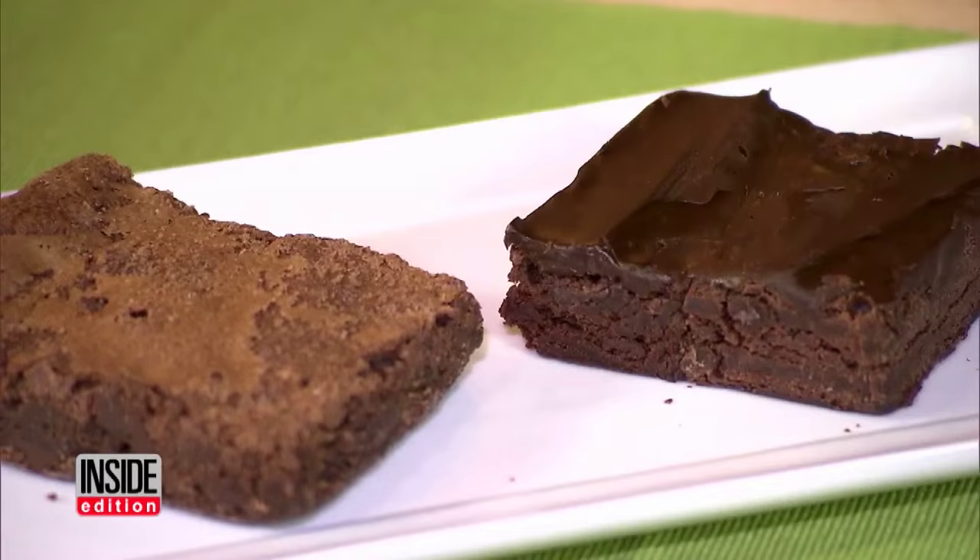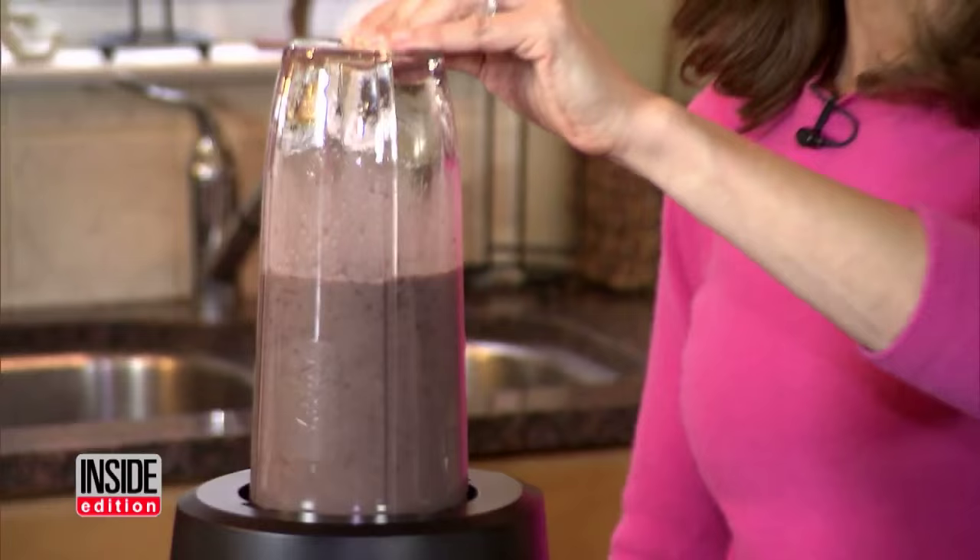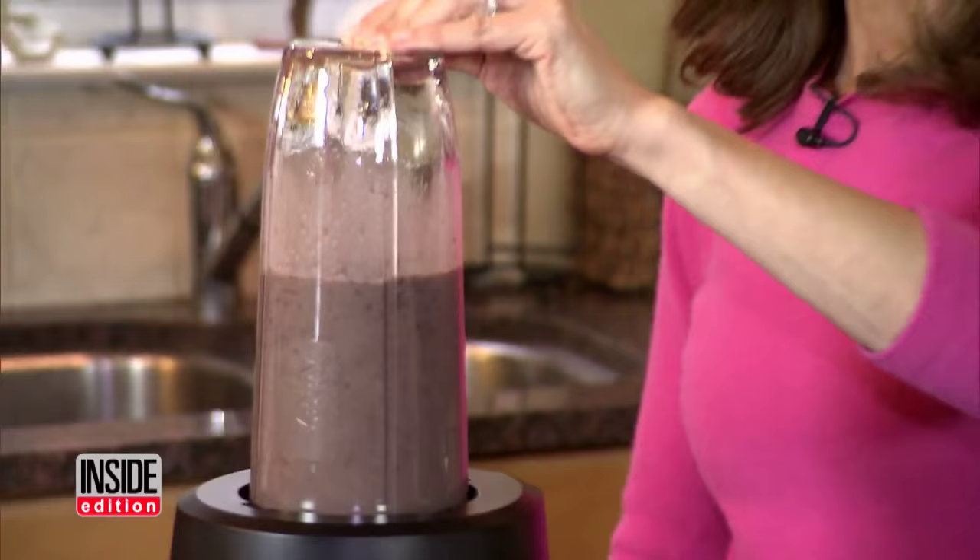You could eat six times this amount for the same calories as the junk food version. A decadent brownie can be 450 calories. To make them healthier, Joy adds a secret ingredient. Instead of adding the oil and eggs that the directions typically call for, you're going to take a can of black beans — and don't tell anybody, because you won't taste it. Rinse them, drain them, then pour them into a blender or food processor with three-quarters cup of water. That's right, black beans. Just add that mixture to the box mix and bake them.